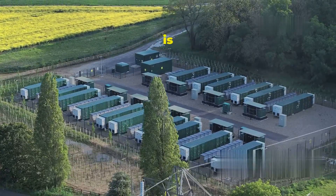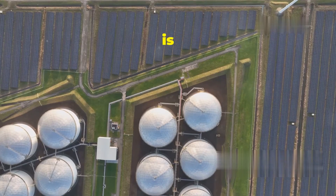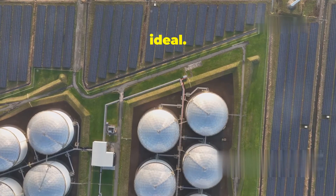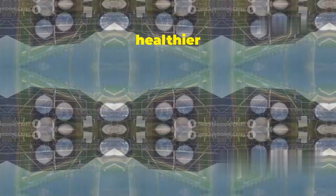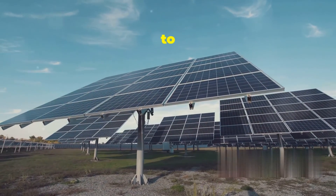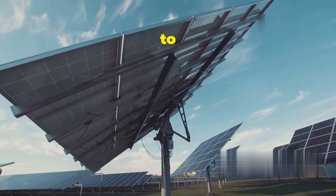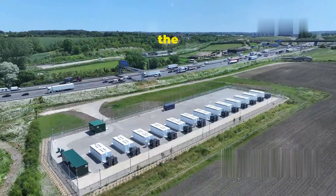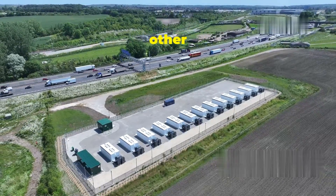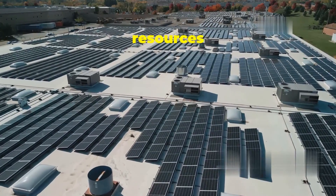By capturing and storing excess energy when production is high, the Megapack ensures a steady supply of clean energy even when conditions aren't ideal. This means cleaner air, less pollution, and a healthier planet for everyone. The reduction in fossil fuel use translates directly to fewer emissions of harmful pollutants like carbon dioxide and sulfur dioxide — major contributors to air pollution and climate change. Cleaner air means fewer respiratory problems and other health issues related to pollution.